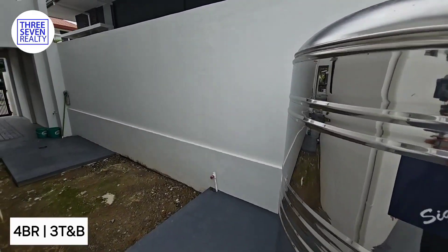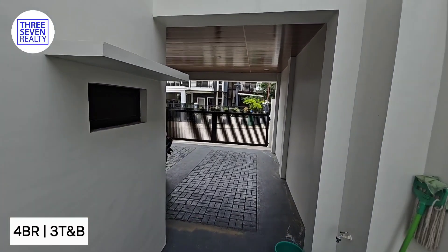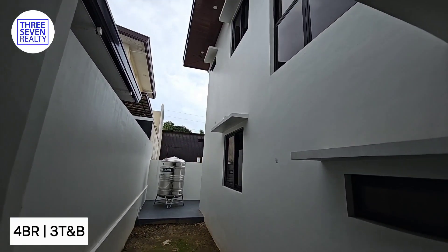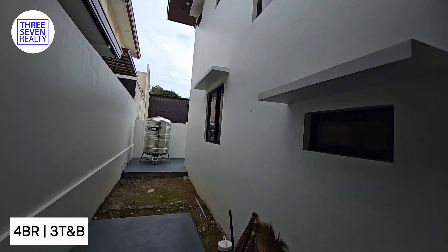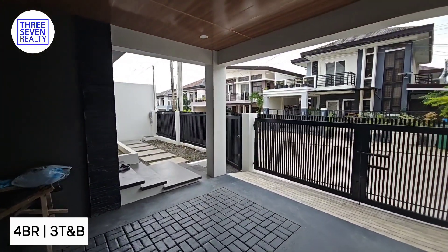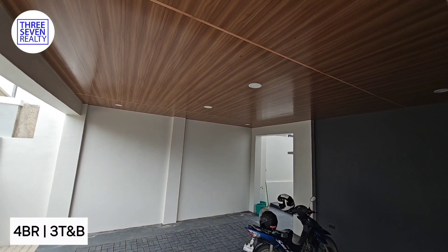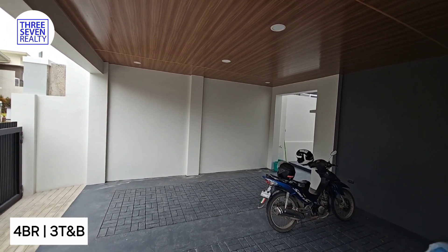Ikot tayo — going around the carport/garage. This is what it looks like on the side. The ceiling of the carport is also nice. It's multifunctional — the carport cover can be used for occasions.